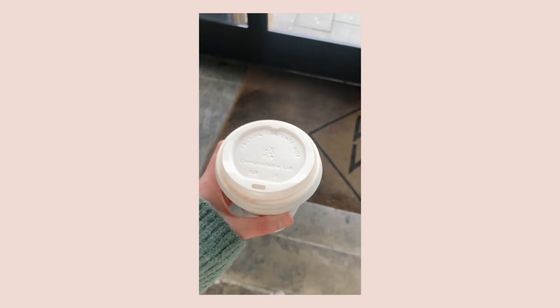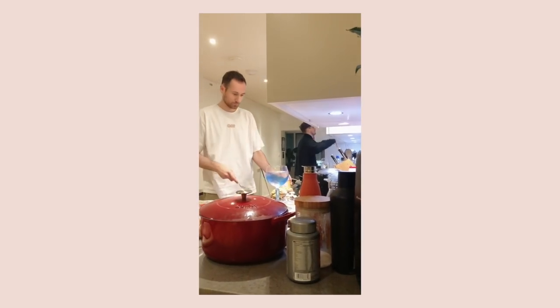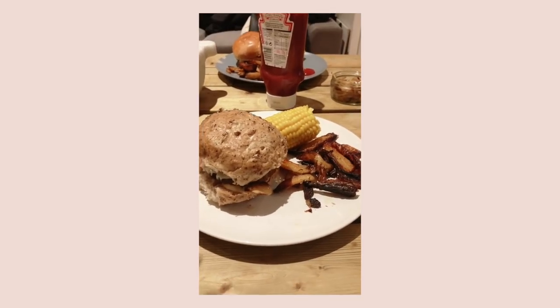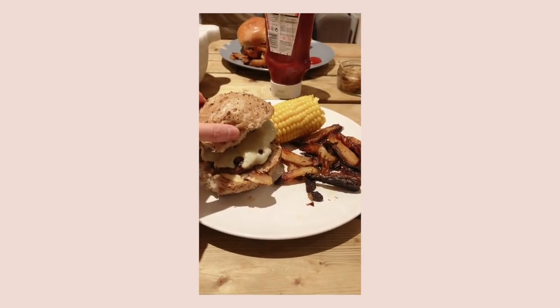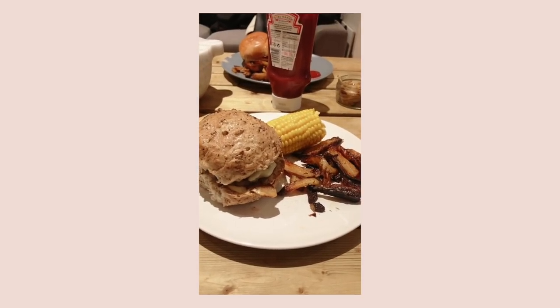Josh cooked us dinner and made us burgers. We had some burgers with homemade chips and some corn on the cob — this was obviously a gluten-free bun, I'm not trying to gluten myself anytime soon. Oh, I miss corn on the cob — it is so good. The whole thing was so tasty.